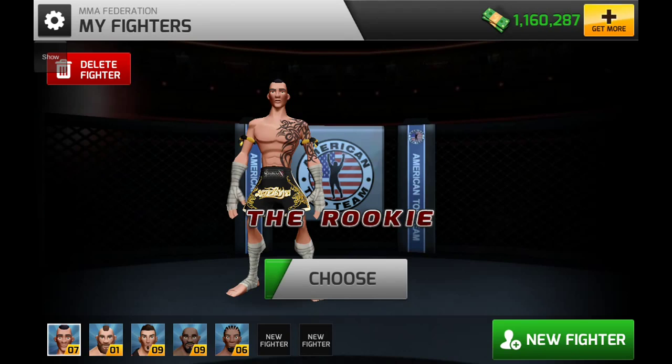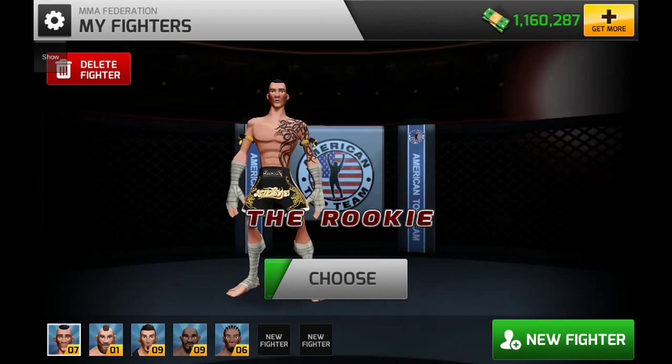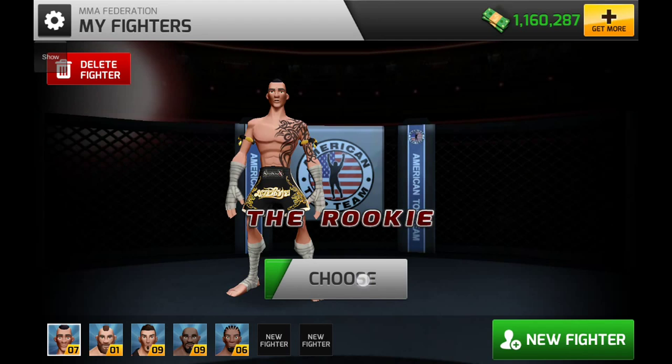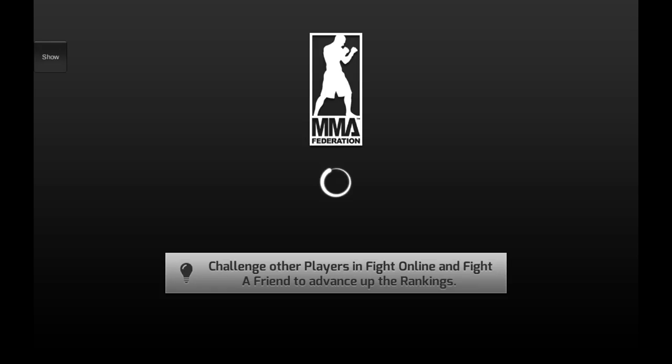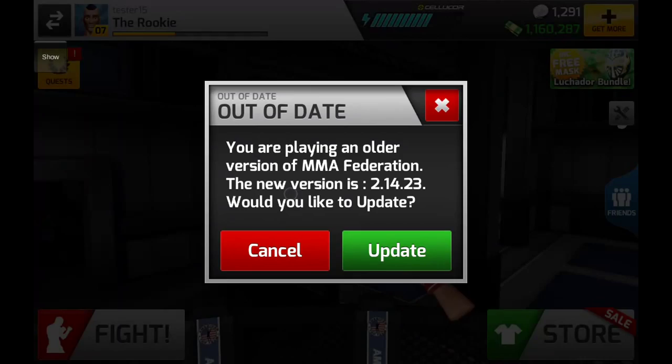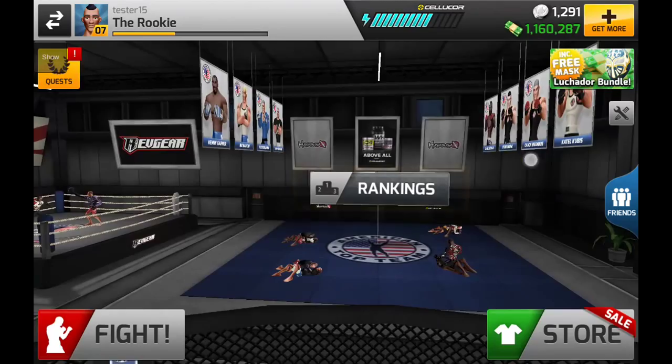Hey, what's up guys, it's Jay here from 360 Studios and today we'll be going through white belt Muay Thai training. Here is our character, our little Muay Thai looking dude, so we're going to choose him. He's part of American Top Team and we're just going to give you a sense of the Muay Thai training and its usefulness in fights.